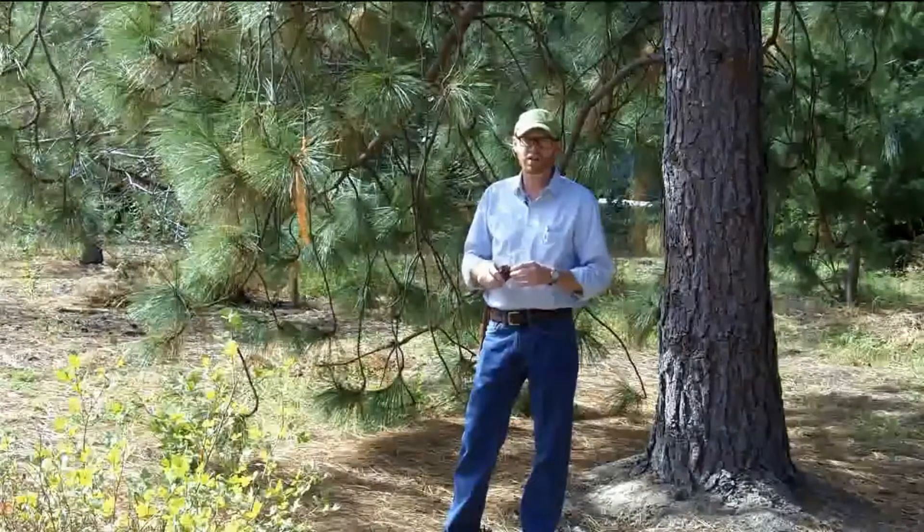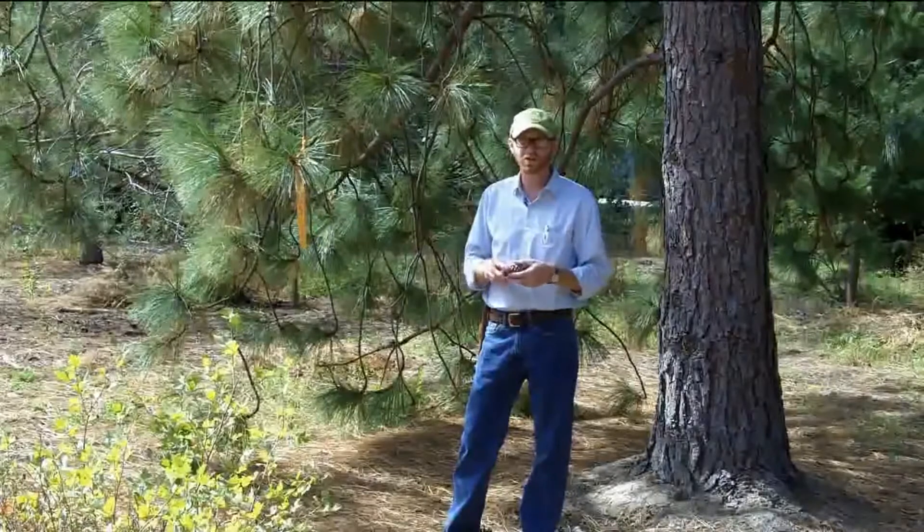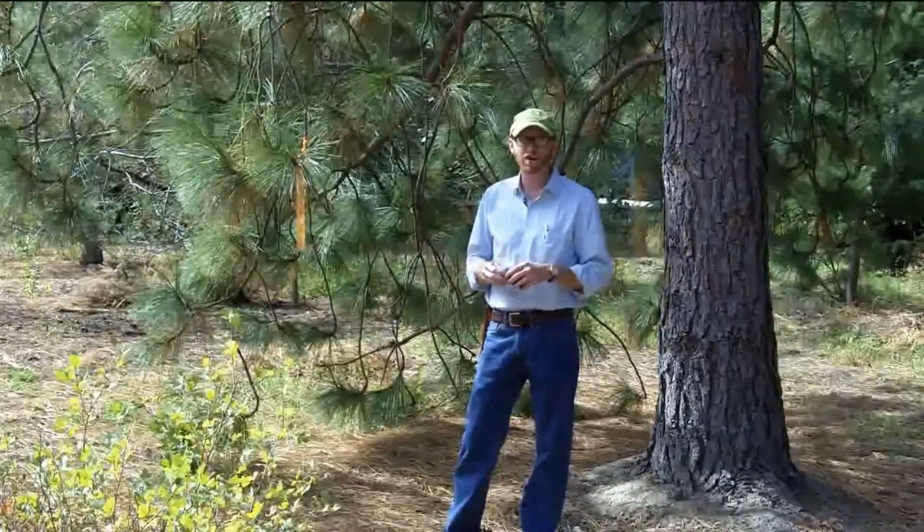Ponderosa pine is a quite adaptable species, again owing to that wide distribution. It's quite drought tolerant and an excellent pine for the area.